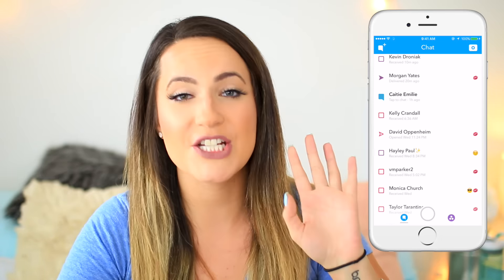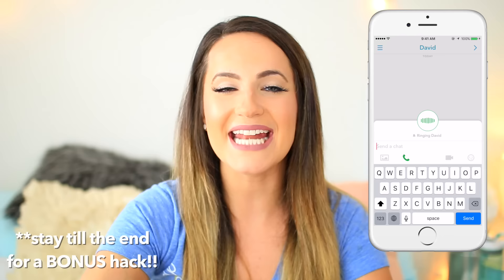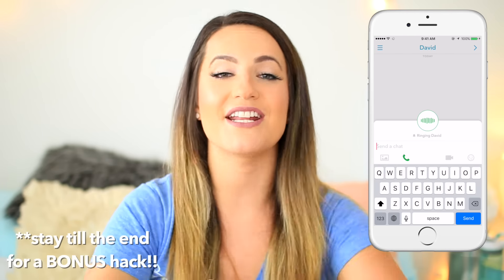Hack number one. This is something that I just discovered you can do on Snapchat, and it's make a call. That's right, ladies and gentlemen — you can literally call people via Snapchat. To do this, simply swipe right on any contact that you want to call and the chat window will appear with a little phone in the lower left-hand corner. Simply click on that phone and it'll start ringing. Let's call someone right now, shall we?